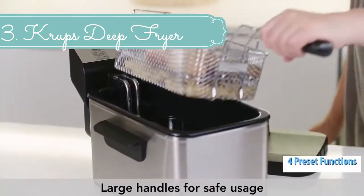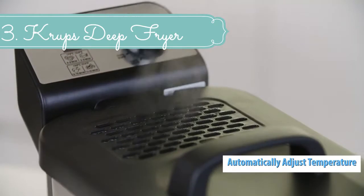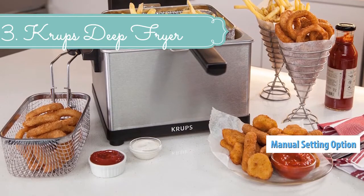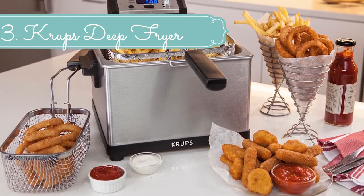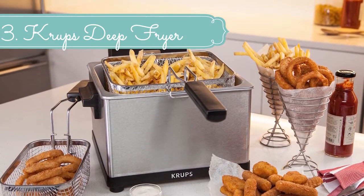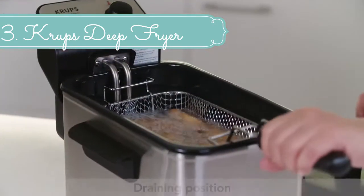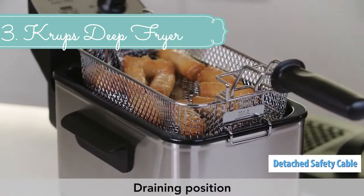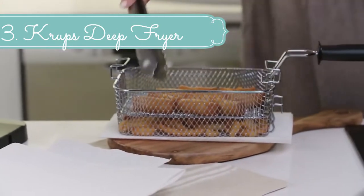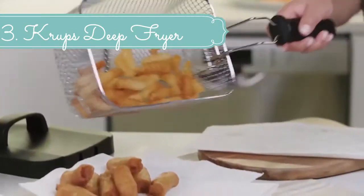The Krups professional deep fryer provides a large viewing window for safely checking on cooking food, an integrated odor filter for cooking without the smell, and cool-touch handles and a breakaway cord for safety. With its ease of use, powerful performance, and manual and preset functions, the Krups KJ502 deep fryer accommodates novice, adventurous, and experienced fryers alike. Four preset functions cover all classic frying recipes: fries, chicken nuggets, onion rings, and donuts. Three frying baskets — one big and two small — allow users to fry two different items at once.